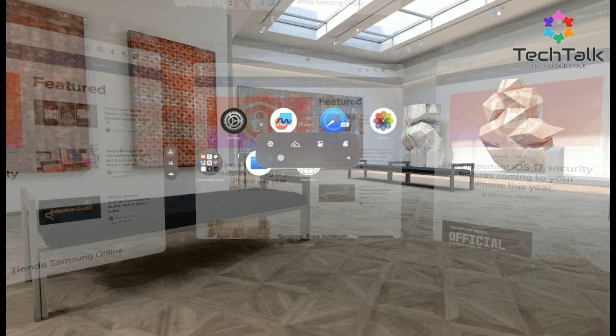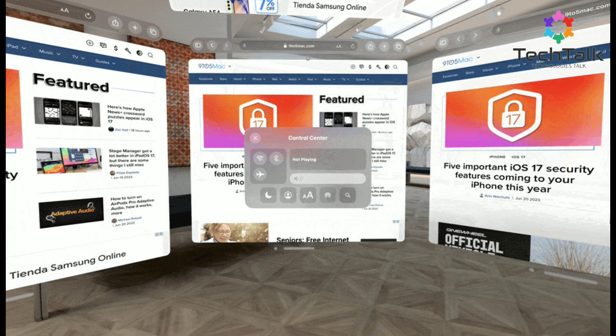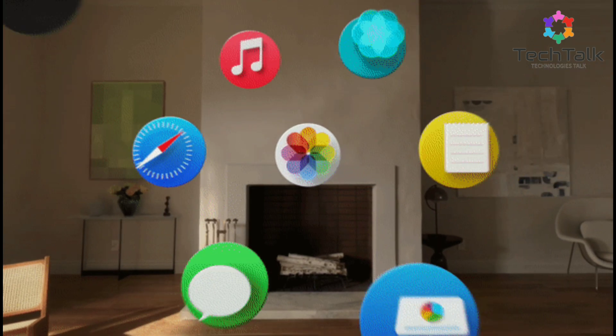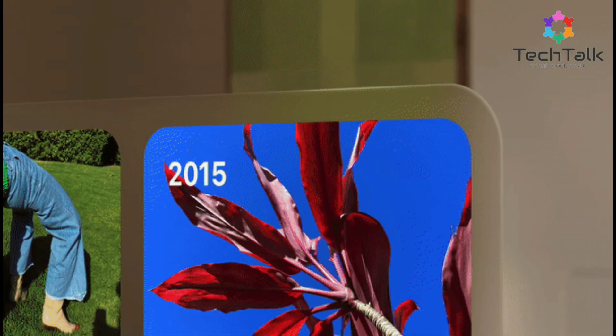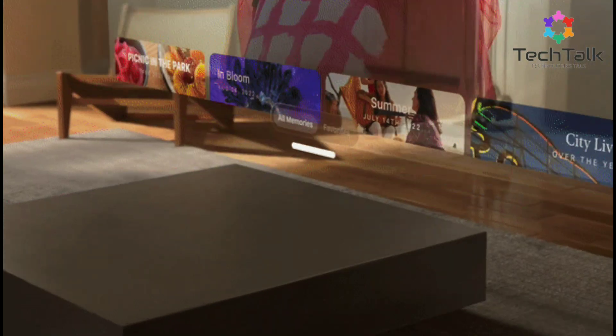Running on Vision OS, the Vision Pro is built on the robust foundations of Mac OS, iOS, and iPad OS. Over a million apps from iOS and iPad OS are compatible, and you can enjoy custom-made apps for enhanced experiences. Imagine watching immersive Disney Plus content, or playing Apple Arcade games on a massive virtual screen.